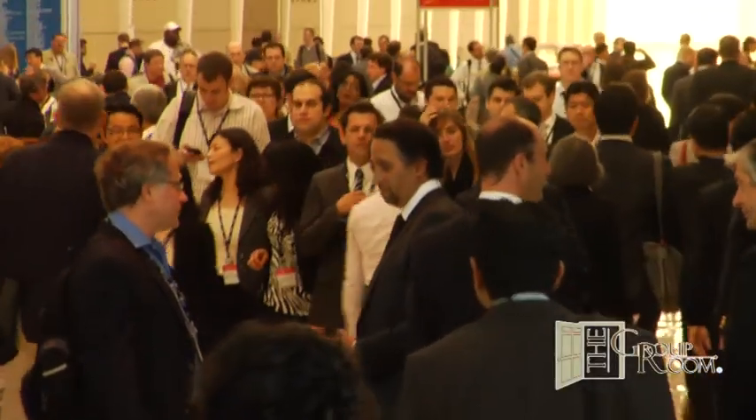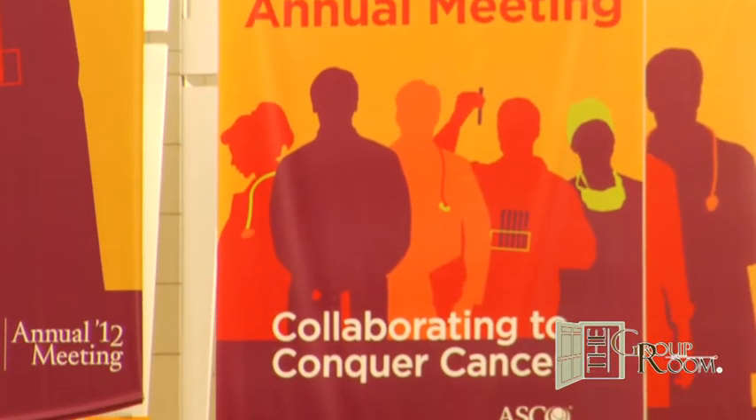This is Salma Schimmel in Chicago at the annual ASCO meeting for the Group Room, joined now by Dr. Patrick Hu, Department Chair, Department of Melanoma Medical Oncology, Division of Cancer Medicine, the University of Texas MD Anderson Cancer Center in Houston, Texas.